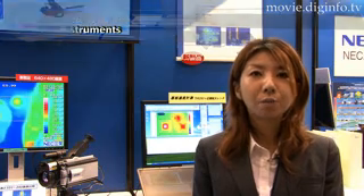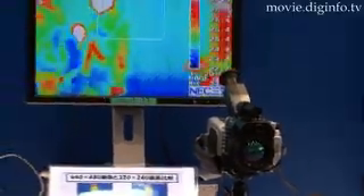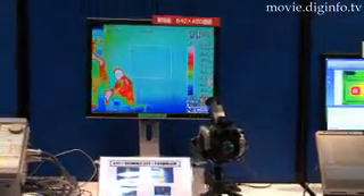Compared to other thermal cameras, the TH9260 has four times as many pixels and can quickly measure a wide area with a high resolution.